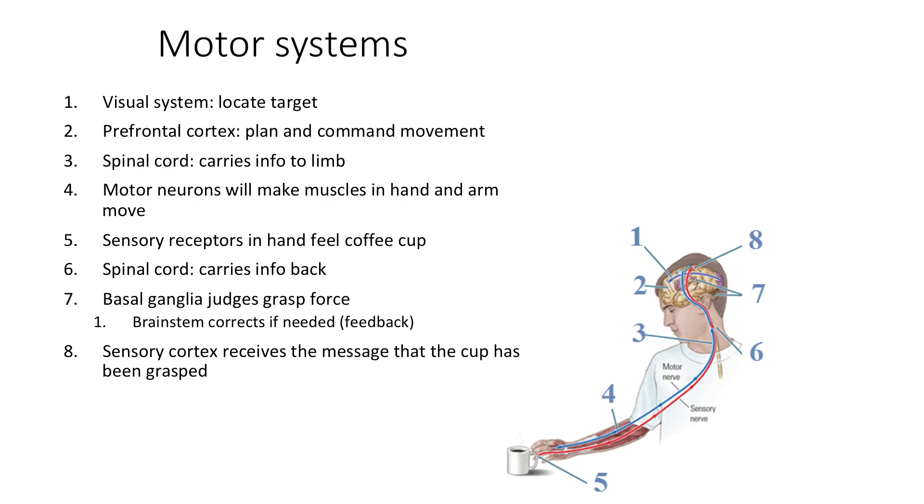Here's a recap of the steps when you grasp a coffee cup. First, your eyes look at the cup and locate the target so you know where to reach. Then information from the prefrontal cortex in the frontal lobe plans and commands the movement — the motor cortex is located in the frontal cortex. The information then goes down to the spinal cord, which carries it to your arm. Motor neurons make the muscles in your hand and arm move so you reach toward the cup and your fingers close to grasp it.